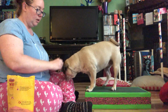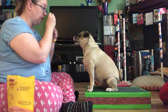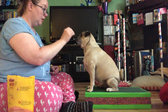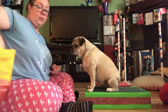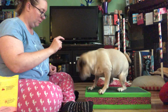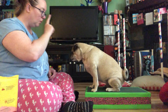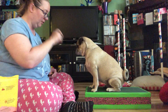For 'watch me,' hold the treat in front of their nose to get their attention, then bring it up in front of your eyes. At first she's only looking at the cookie, but that's okay — give her a click and a treat. We'll progress from there to having the treat on my lap and then using just my finger. Watch me — yes, good girl!